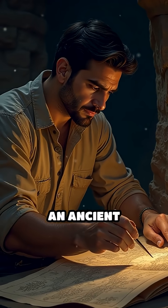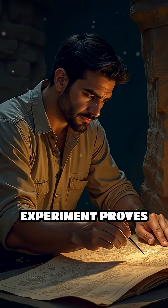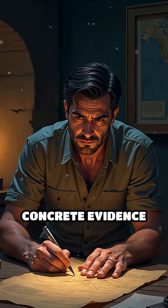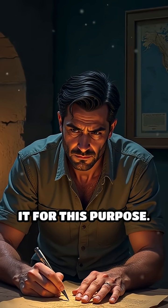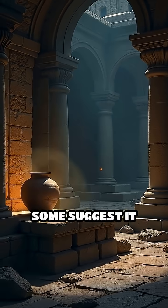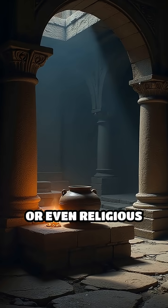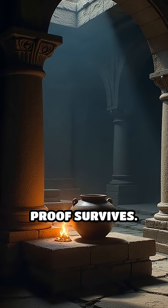But was this really an ancient battery? While the experiment proves the device can generate electricity, there's no concrete evidence the original creators intended it for this purpose. Some suggest it might have been used for electroplating, medicinal treatments, or even religious rituals, but no direct proof survives.